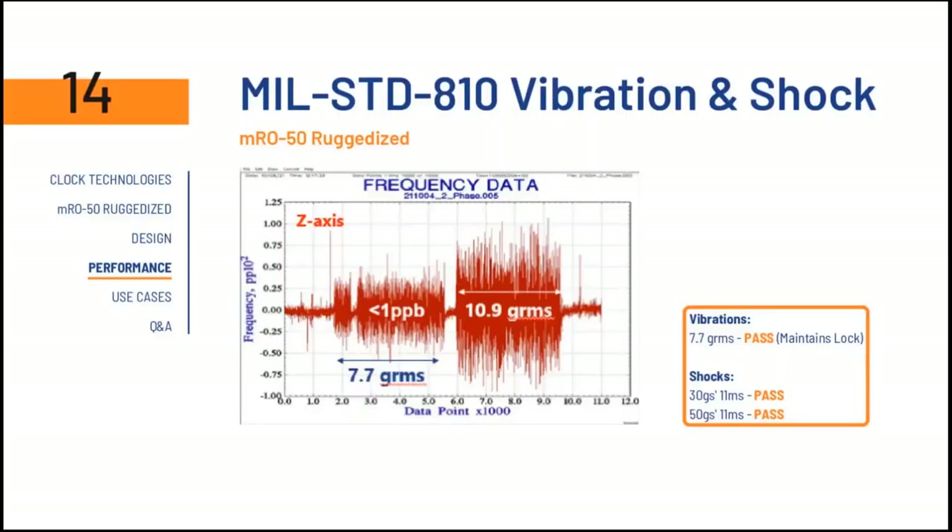In terms of vibration, the MRO50 ruggedized was designed to withstand increased vibration at 7.7 g RMS operational — meaning we maintain locking to this level — and also withstand 10.9 g RMS non-operational. For shocks, we pass both 30 g at 11 milliseconds and 50 g (its current specification) at 11 milliseconds.